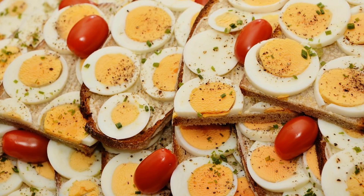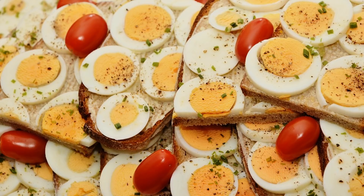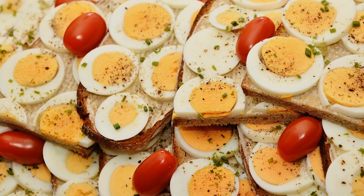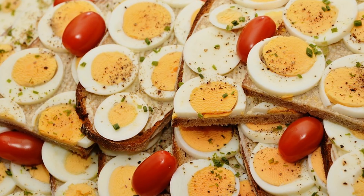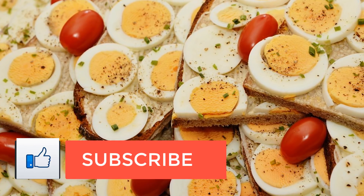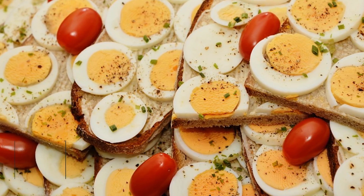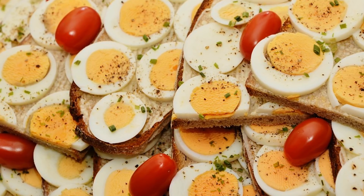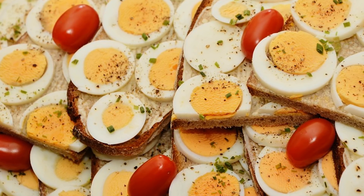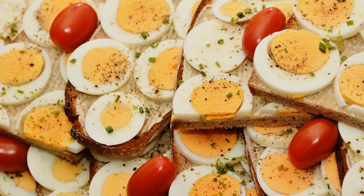Fish collagen peptides have a specific amino acid composition with a high concentration of glycine, hydroxyproline, and proline. When ingested, hydroxyproline peptides are not completely digested to free amino acids and can be detected in the blood, where they stimulate cells in the skin, joints, and bones, leading to collagen synthesis through cell activation and growth. The scales, skin, bones, and fins of fresh or saltwater fish are used for fish collagen supplements, and since these are considered waste products during processing, using them helps reduce environmental pollution.